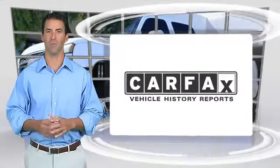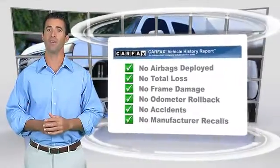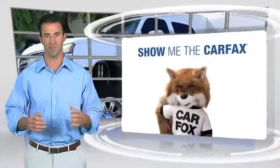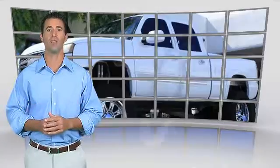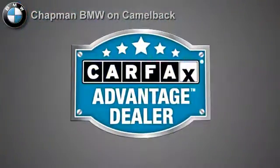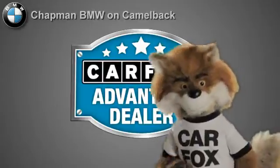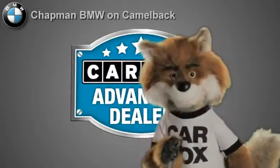Here's another high quality vehicle with the Carfax Vehicle History Report. Be sure to find a complimentary copy of this report online or contact a dealership. This vehicle qualifies for the Carfax Buy-Back Guarantee. Just say, show me the Carfax at Chapman BMW on Camelback, a Carfax Advantage dealer.